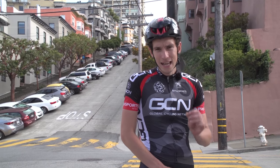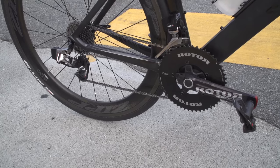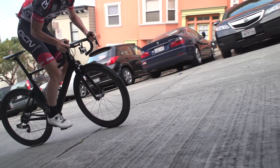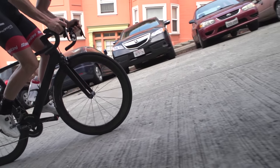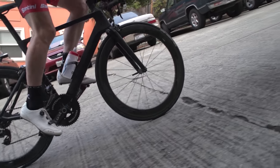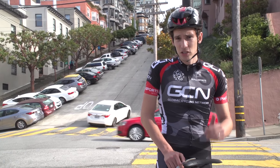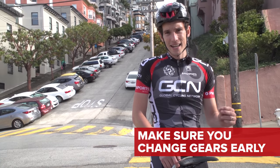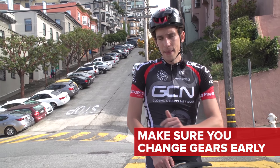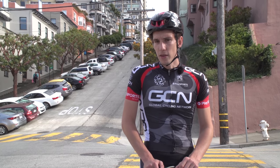If out of the saddle is your preferred technique, then you're going to need to make some fairly intelligent gear choices — more so than if you were in the saddle. That is because when you're really laying down the power, you've got loads of torque going through the chain, and it is very difficult — near on impossible in fact — to make safe gear changes, certainly using your front derailleur, but even your rear derailleur as well. So make sure you select the gears that you're going to need at the top of the climb at the bottom. That might mean you're spinning a little bit quicker, but it will be worth it by the end.